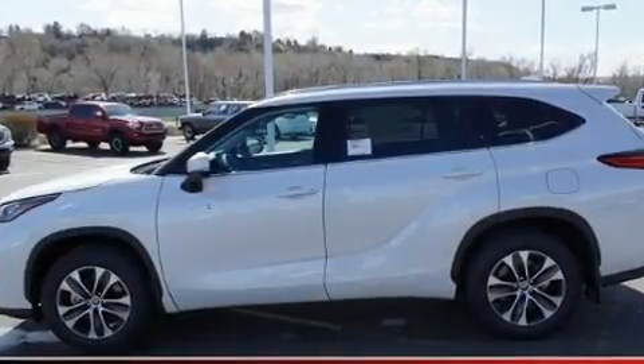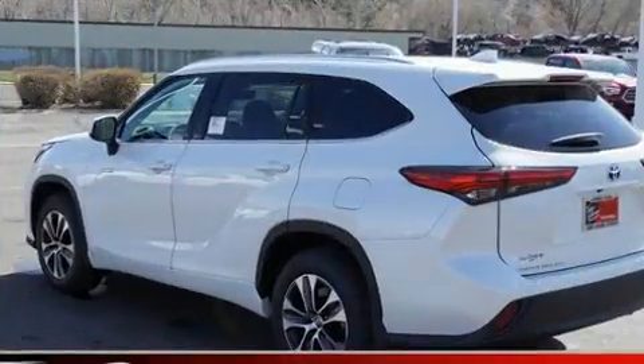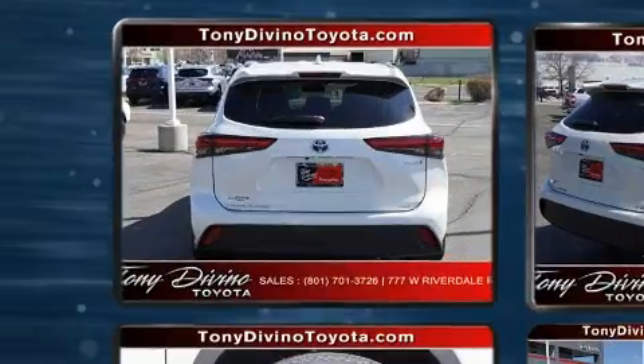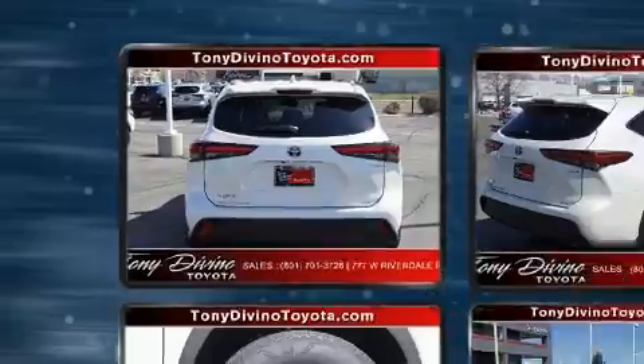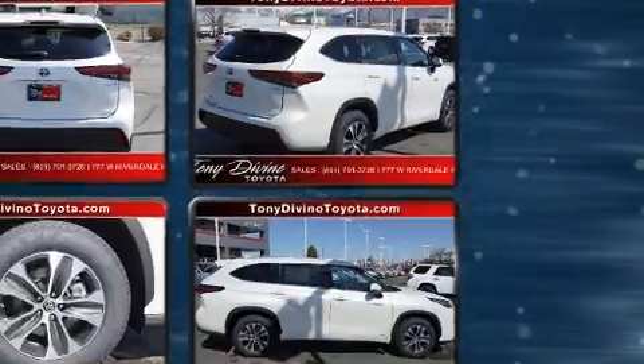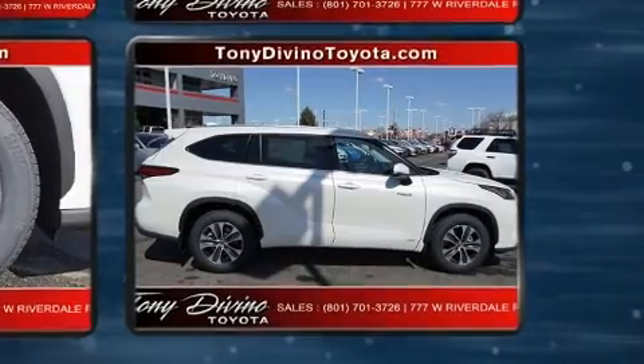This model accommodates eight passengers comfortably and provides features such as a rear window wiper, a built-in garage door transmitter, front dual-zone air conditioning, front fog lights, turn signal indicator mirrors, and a power moonroof that opens up the cabin to the natural environment.